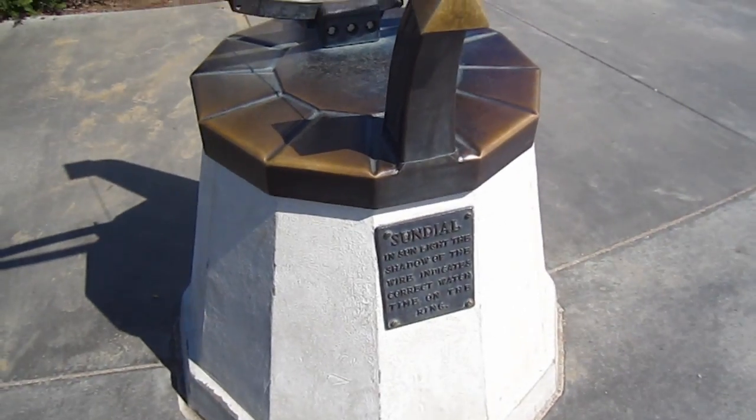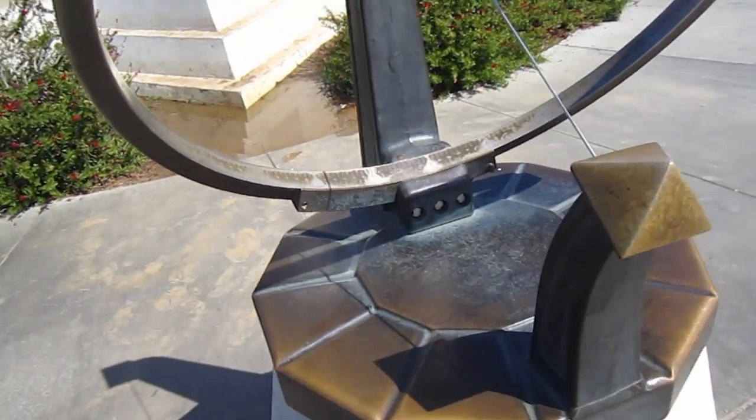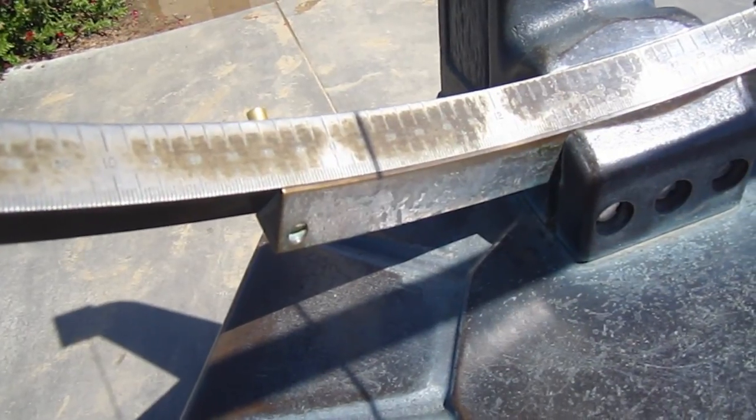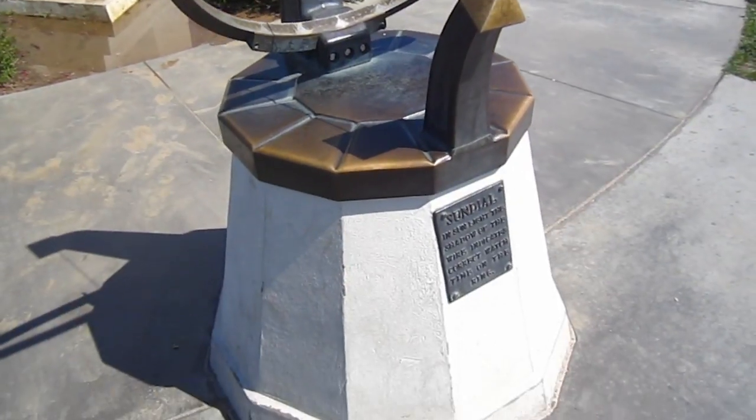So this is a big sundial and the sunlight shows the shadow of this wire and it shows what time it is. And sure enough, it says that it is 11:11. And that is exactly what time it is. It's so cool, guys.